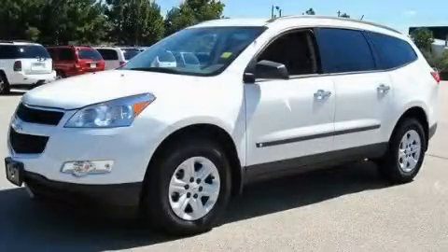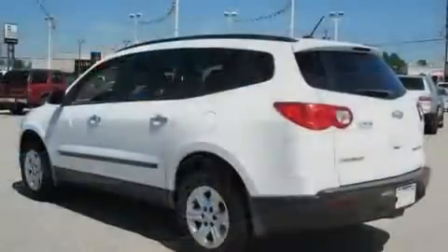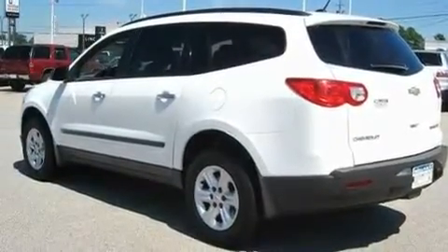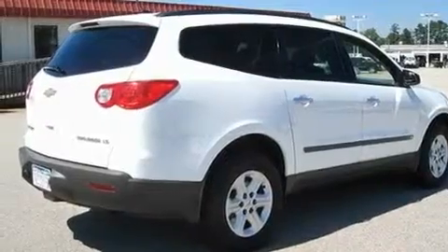This is a 2010 Chevrolet Traverse, a car-like ride in space like an SUV. It has a 3.6-liter six-cylinder engine and a six-speed automatic transmission.